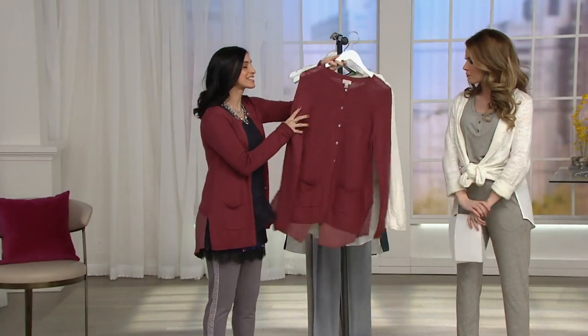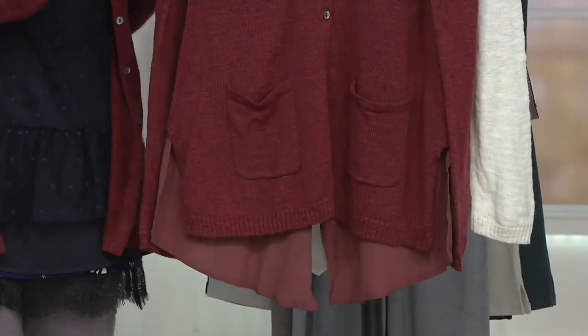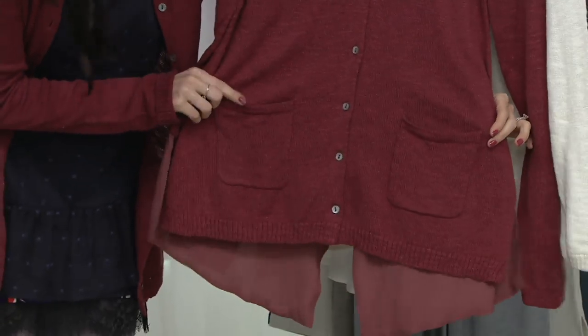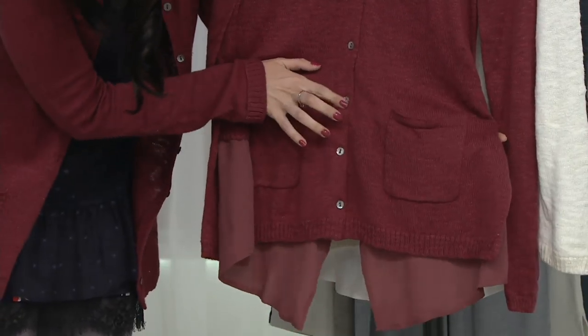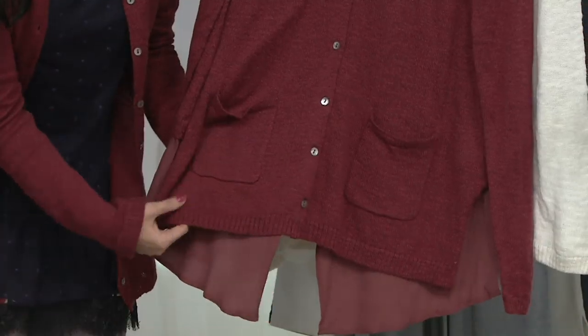This is a lightweight sweater knit, very cotton rich with some acrylic that gives it substance and shape. Check out the pocket detail — perfectly positioned patchwork pockets with beautiful mother-of-pearl buttons. There's also ribbing detail at the hemline.